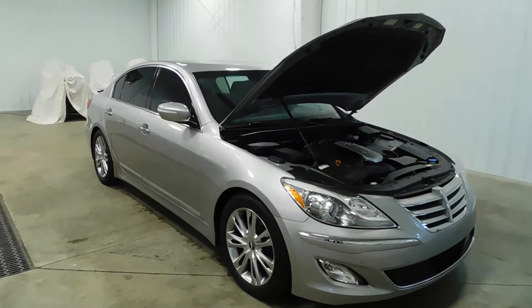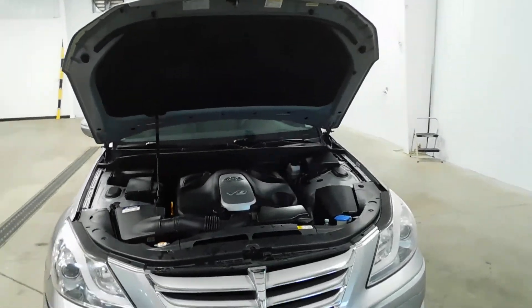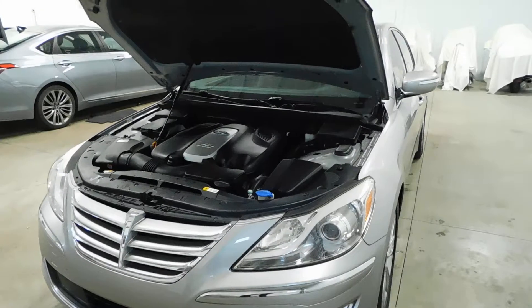This vehicle is a one-owner vehicle and comes with a clean Carfax, so that means no major dings, dents, scratches, flood damage, frame damage — you name it, whatever damage, guys, it's got none of it.